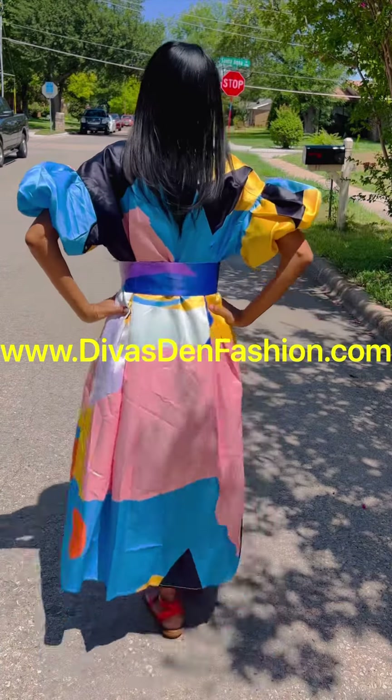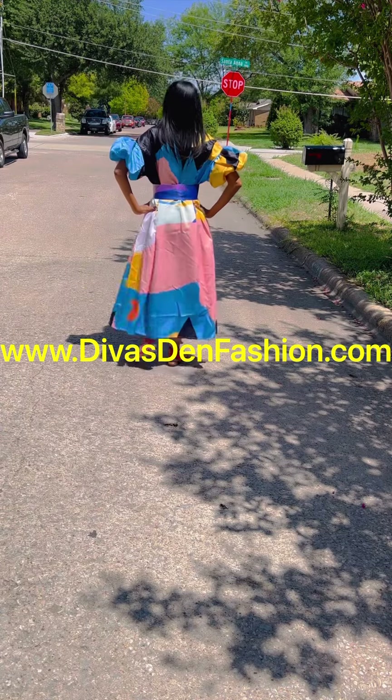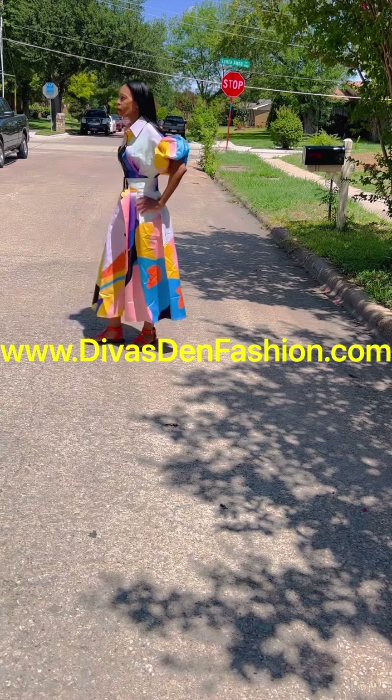This comes in sizes small to 3X. And this is a fairly long piece — the button-down collar maxi dress.